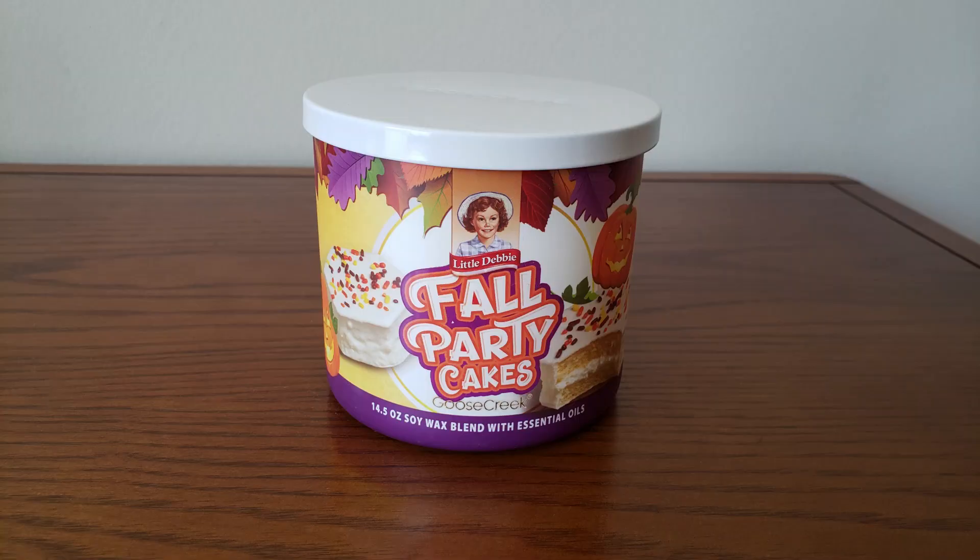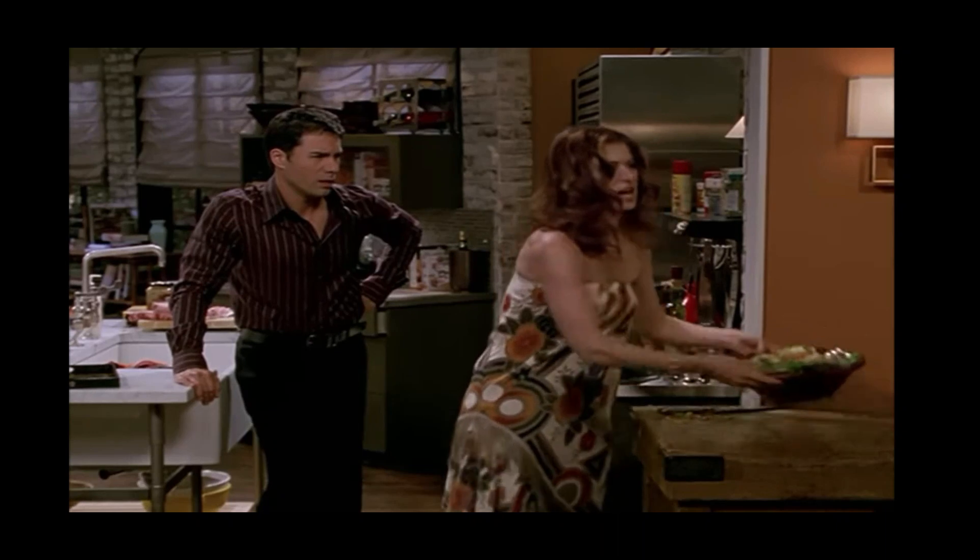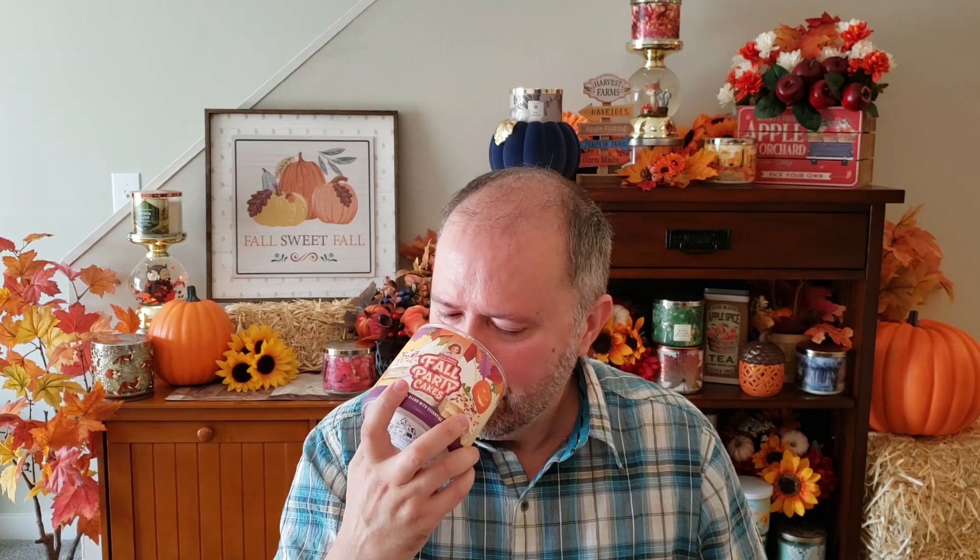The last one is Fall Party Cakes. Really cute jar styles. This is Baked Buttery Cake, Creamy Vanilla, and Gentle Fall Spices. I'm glad they went with the Gentle Fall Spices, because I don't really care for the mean, angry Fall Spices. It smells okay, but I think I prefer the Pumpkin Delights over this. It kind of has that cardboard smell in it again, like the Fudge Rounds. I'm not a super big fan of this one either. So of the 12, my two least favorites would be the Fudge Rounds and Fall Party Cakes.